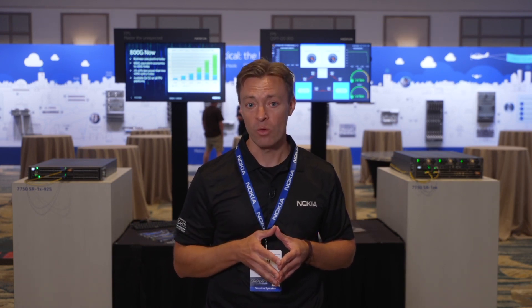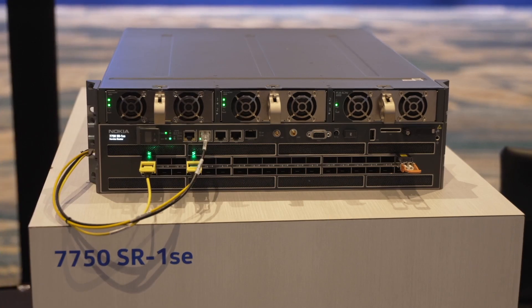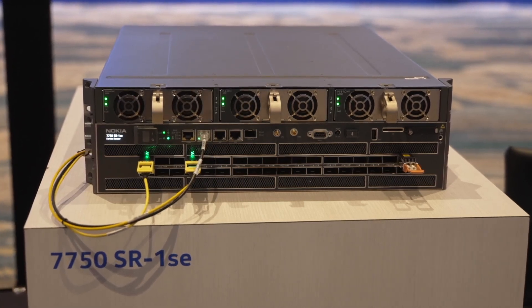When you look at the power consumption for a single 800 gig optic, it will be on the order of 25 to 43 percent less than what it would be for the same two 400 gig optics. As routers become more and more dense, the amount of power dedicated to pluggable optics increases — anything that reduces that power is going to be game-changing.